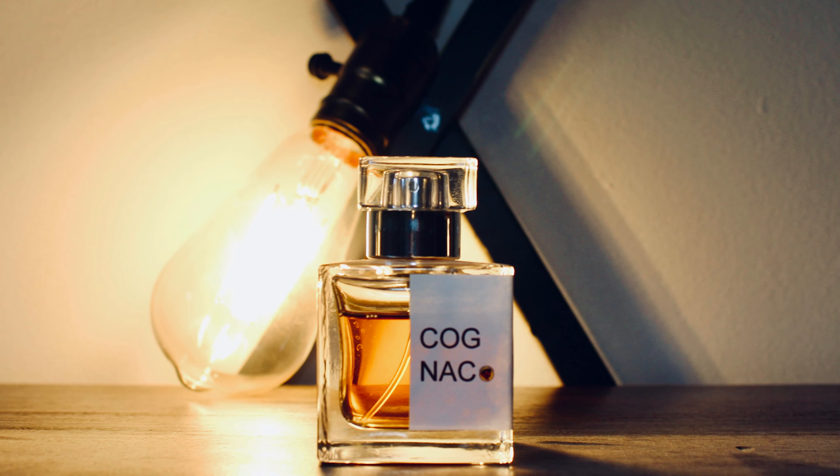Welcome back fragrance enthusiasts. Today I'm diving into the world of exquisite scents with a review of my Handsome Jersey Devil Cognac Fragrance Elixir. If you're on the lookout for a fragrance that embodies sophistication and luxury, you're in for a treat. This elixir is crafted with precision using high quality ingredients, and the attention to detail is simply unparalleled.